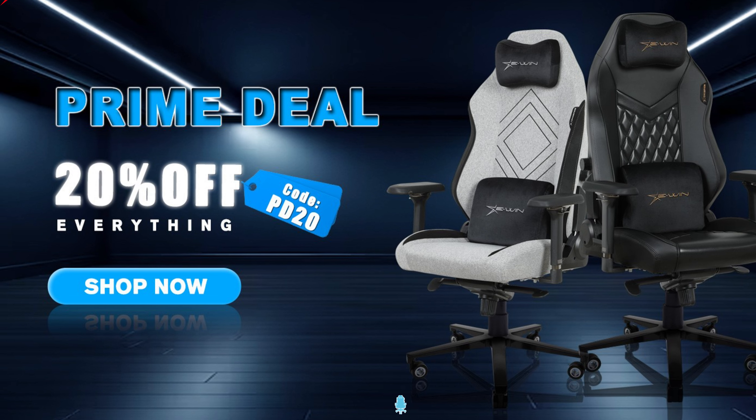Today's video is brought to you by EWin Racing — the best source for gaming chairs and desks for those long gaming sessions. We have a playlist of our EWin chair and desk videos linked in the video description below. Save 30% off of everything using the discount code TECHDEALS. More details at the end of the video.